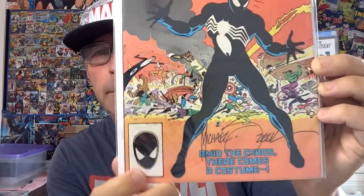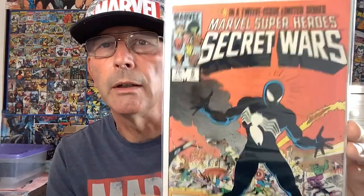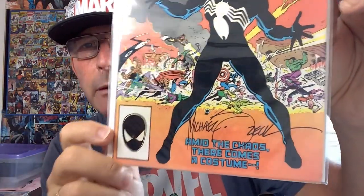Next up, you all know this one: Marvel Super Heroes Secret Wars #8, first appearance of the black costume, which later becomes Venom. Signed on the bottom there by Mike Zeck. A lot of these other books are not high grade, but I just want the signatures verified. I think this is around an 8.5 on this — on a good day maybe we'll hit a nine. Higher the grade on these books the better. We'll get that signature verified; it certainly looks like other Mike Zeck signatures I've seen.